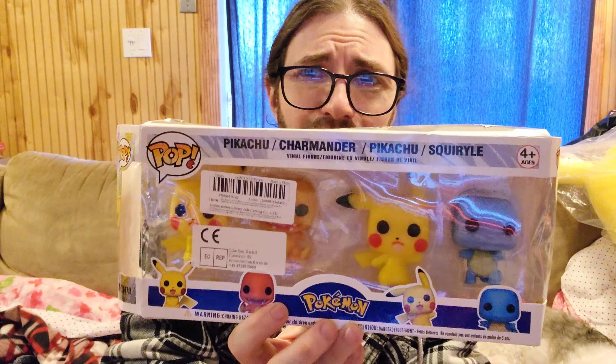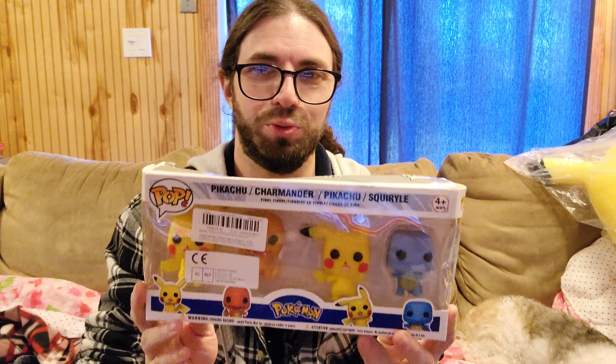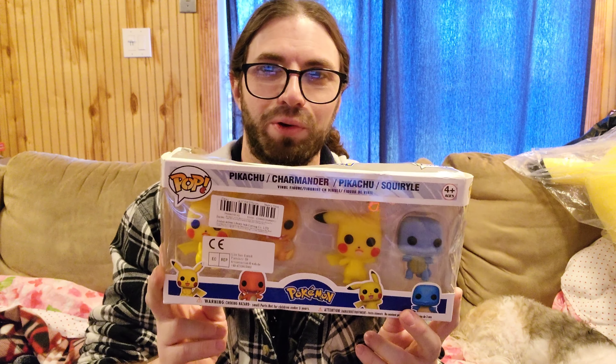We've got some Funko Pops from AliExpress. Now when I ordered these, I knew full well these were unofficial. However, I didn't expect these to be anywhere near as bad as they were. I'm going to show you the product itself.